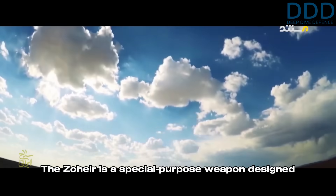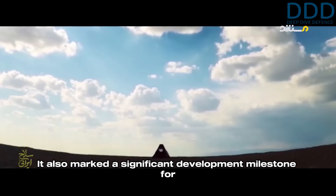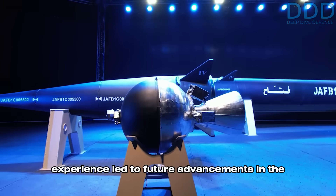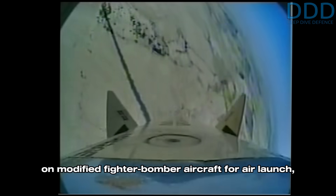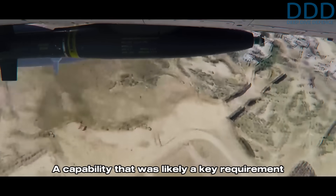The Zohair is a special purpose weapon designed to defeat endo-atmospheric ballistic missile defense systems. It also marked a significant development milestone for the IRGC Aerospace Force design team, whose increasing experience led to future advancements in the K-bar Shakan and Fata series of hypersonic ballistic missiles.